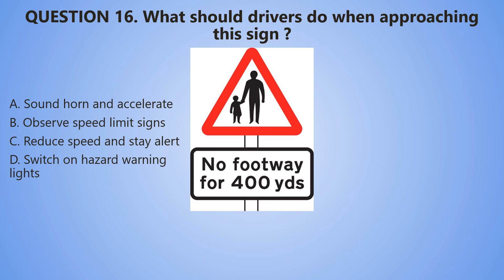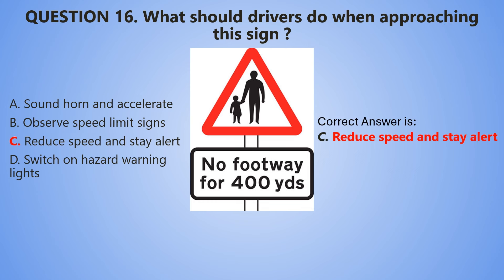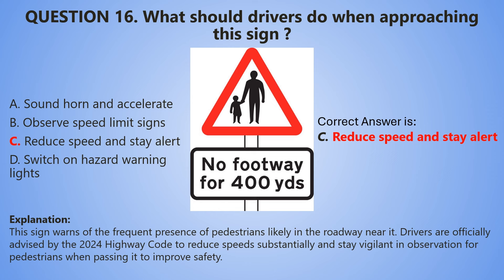5, 4, 3, 2, 1. And the correct answer is C — Reduce speed and stay alert. This sign warns of the frequent presence of pedestrians likely in the roadway near it. Drivers are officially advised by the Highway Code to reduce speed substantially and stay vigilant in observation for pedestrians when passing it to improve safety.